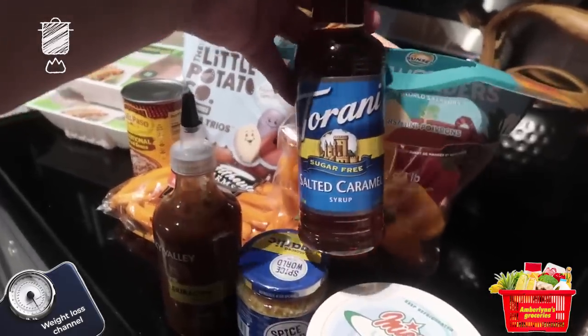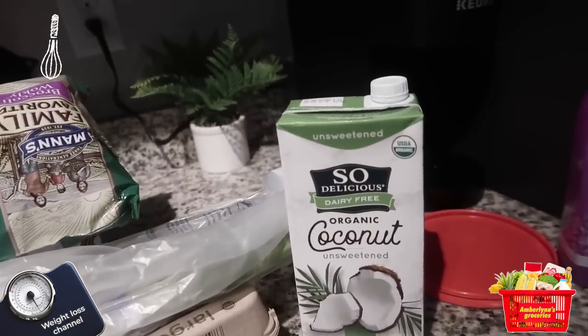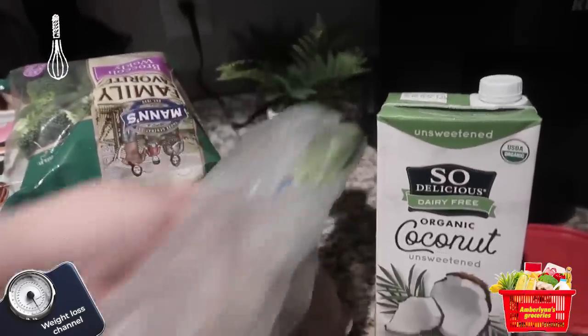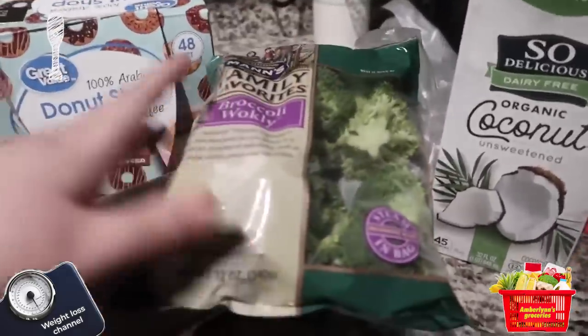I got some sriracha, some sugar-free salted caramel syrup, and over here is some organic unsweetened coconut milk, and some scallion egg broccoli.